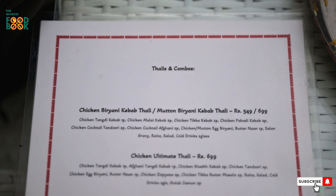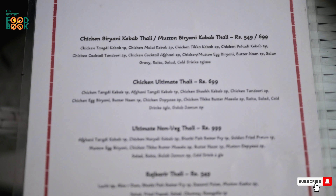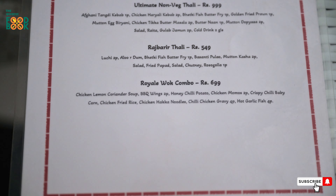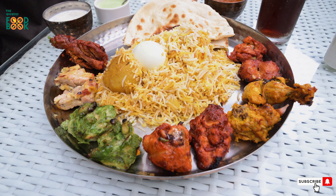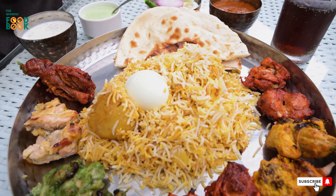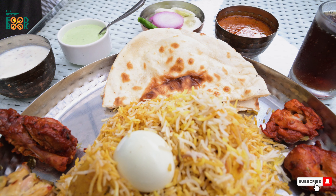We have a combo here. The combo includes chicken biryani and kabab. We have chicken tengri kabab, chicken malay kabab, chicken tikka kabab, chicken pahari kabab, and chicken cocktail tandoori.